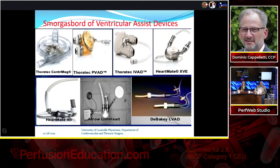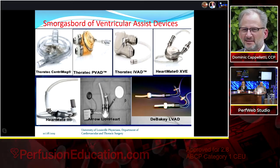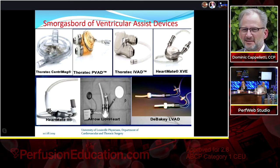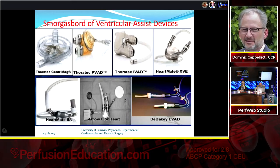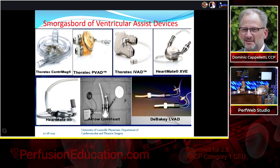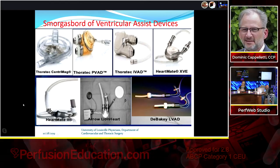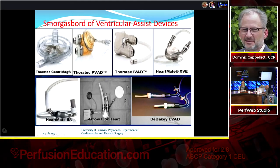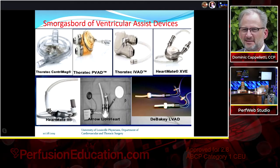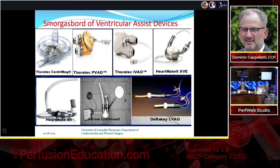These are devices we've used at Jewish Hospital in Louisville. The Thoratec CentriMag is still used for isolated RVAD support and is our main ECMO pump. We used the Thoratec PVAD and IVAD extensively, the HeartMate XVE, and then moved to the HeartMate II. We also used the Arrow LionHeart, a totally implantable LVAD — its compliance chamber is visible on the right, the controller/battery on the lower left, and the TET coil at 10 o'clock through which external power was transferred transcutaneously.